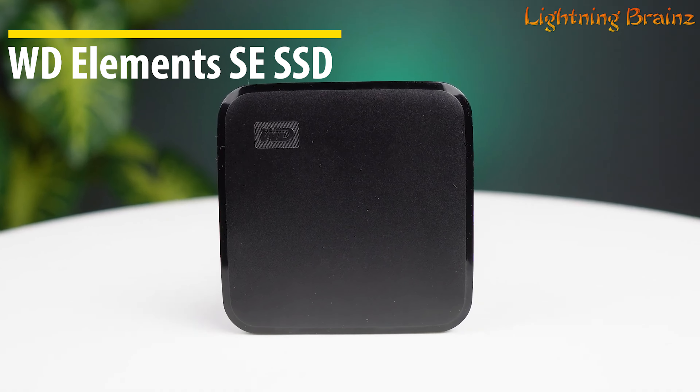The X9's plug-and-play compatibility makes it an excellent choice for PCs, Macs, tablets, gaming consoles, and Android devices, featuring an easy USB-C connection for modern devices. Built with on-the-go durability in mind, this SSD is shock, vibration, and drop-proof up to 7.5 feet and can withstand temperature fluctuations, making it perfect for various environments. Available in capacities up to 4TB, the Crucial X9 allows you to back up everything that matters, seamlessly integrating with Windows File History, Apple Time Machine, and Acronis True Image for comprehensive data protection.